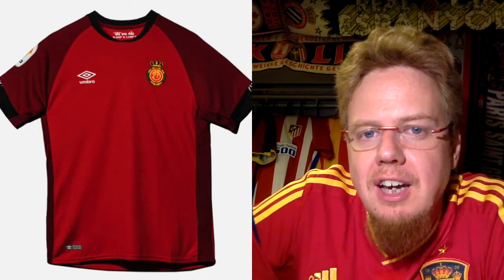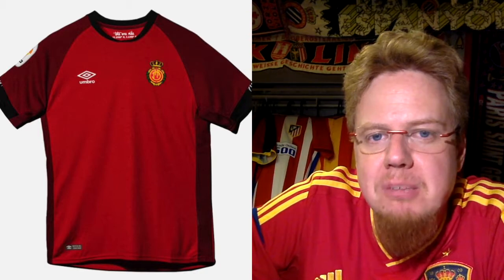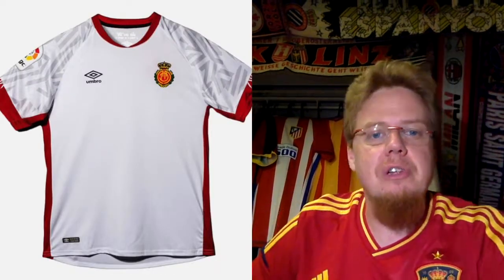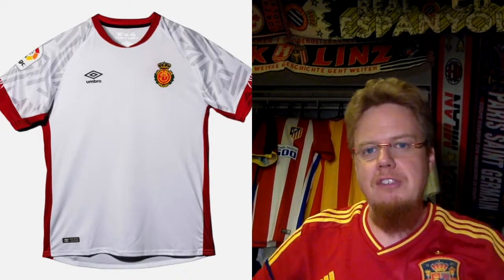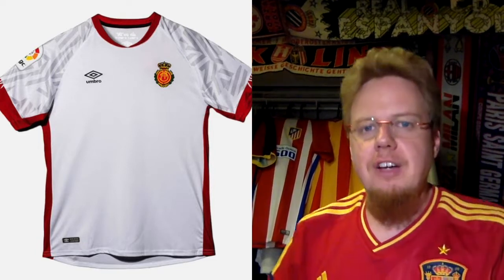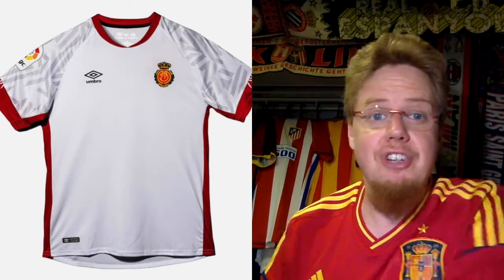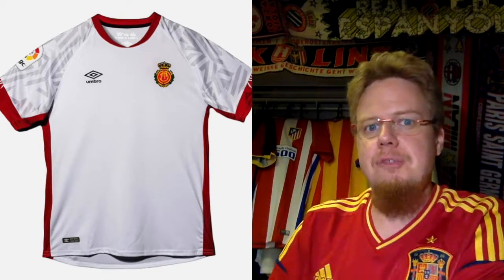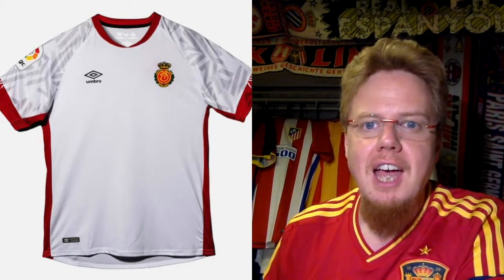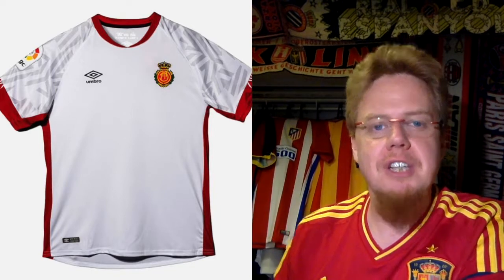I always wondered about the crest — I think there's an M, a C, and an F in there somewhere, but it seems mirrored. It's one of the weirder logos out there. The away jersey is a little more exciting — uses a similar template but in white, with red shoulders and raglan sleeves featuring a silvery diamond pattern that looks quite nice. The crest pops, and there will probably be a sponsor in black on there, although red would be really nice. A really strong look — I'm going to give this seven stars.